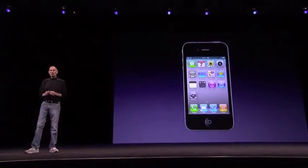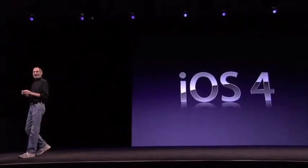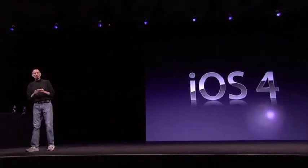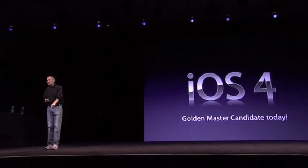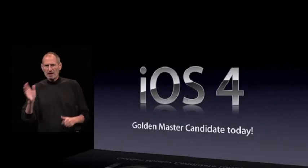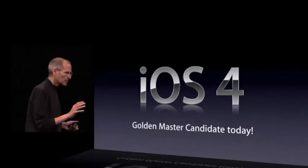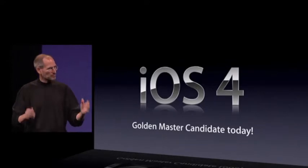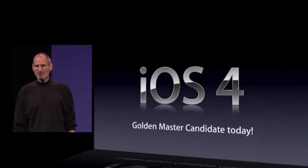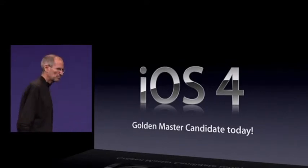So, iOS 4. We're going to put a golden master candidate in developers' hands today. For those of you that have been following the releases, they've gotten really good lately, and we now have our final release candidate, our golden master candidate. It's going to be in your hands today if you're a developer, and it will be out soon.